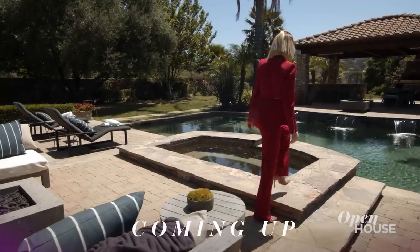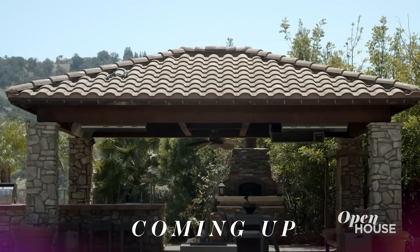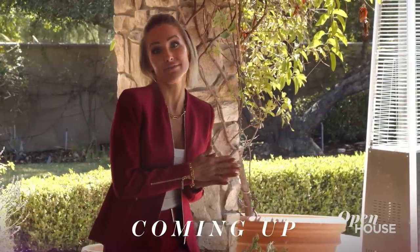Coming up in just a few short minutes, we are in Calabasas for luxury living and hip hop inspiration. Whether you like to lay out in the sun and enjoy the pool or hang out with your friends underneath the cabana, this property offers it all. We'll be right back.